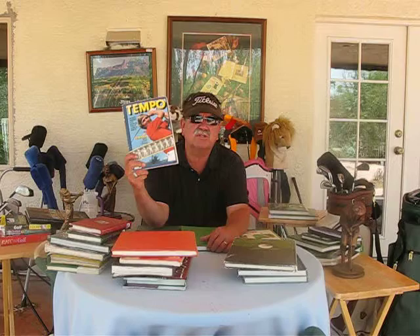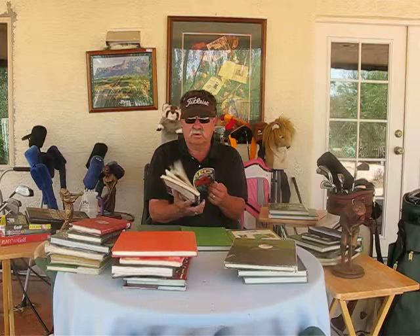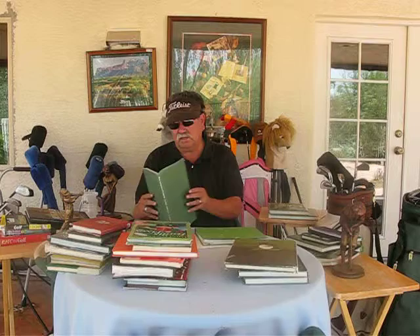Another great player was Al Geiberger. He was known as Mr. 59 because he shot the first competitive score of 59 on a golf course. What Al was known for was his tempo — he had this unbelievable one-and-two-and-hit rhythm. He got hurt too, so he wasn't able to score as much as he wanted to, but he was certainly a good player and you can learn a lot from him.